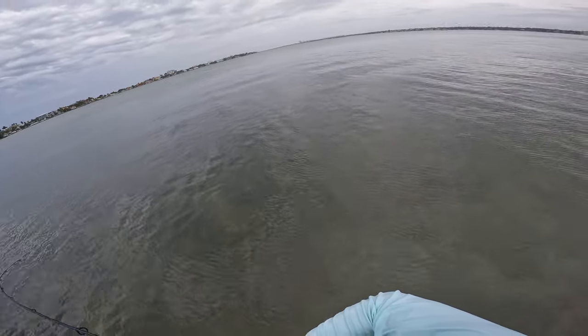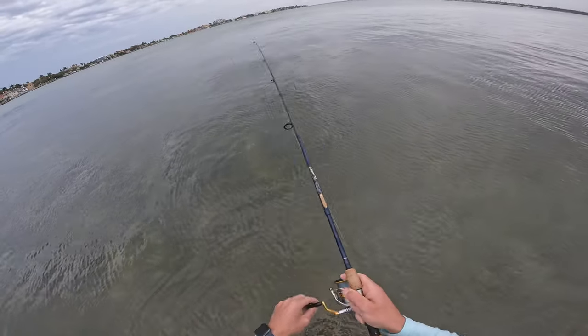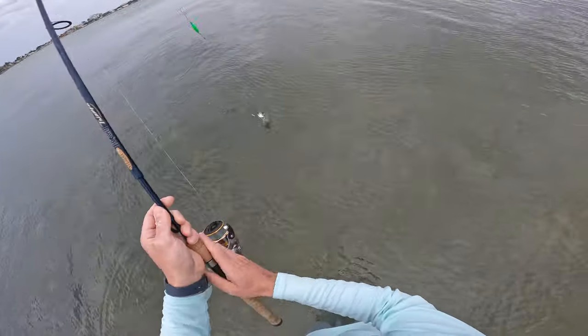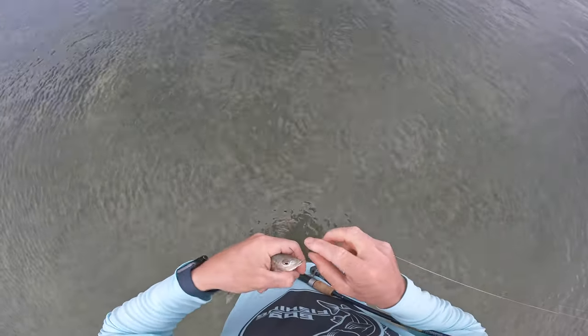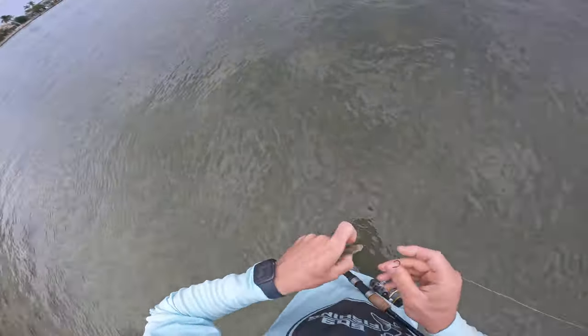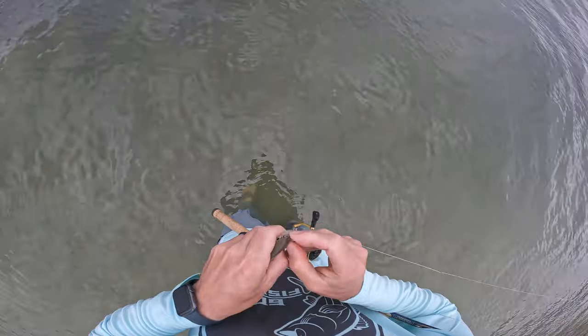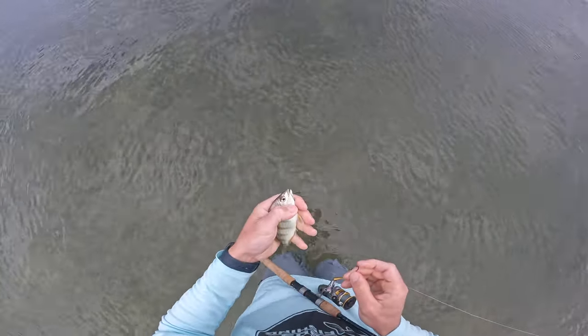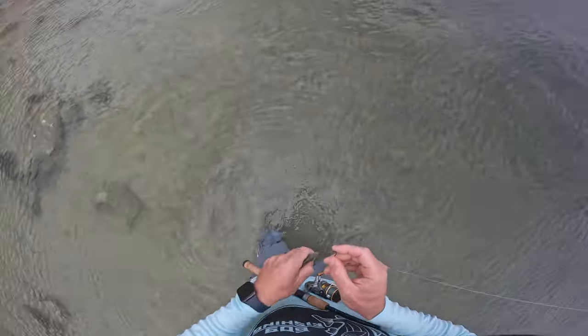There we go — what the heck did we just catch? It's small. Might be one of these million pinfish that are killing me. Today is not your lucky day — we're throwing you back. Actually, I'm going to hook him through the nose... you know what, I'm going to throw him on a knocker rig, I think. Yeah, I think that's what we'll do.